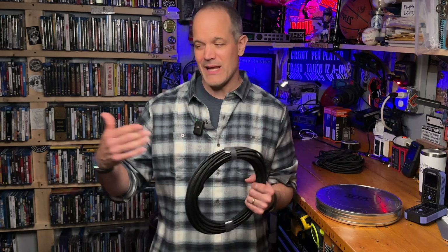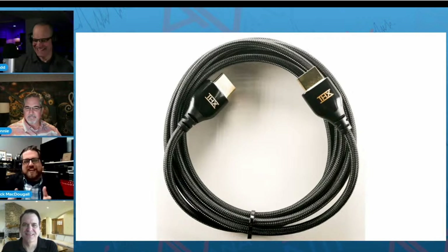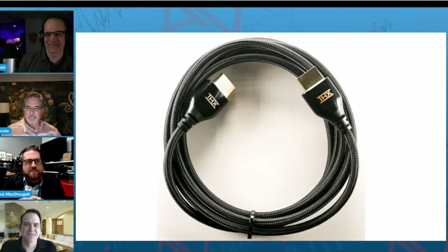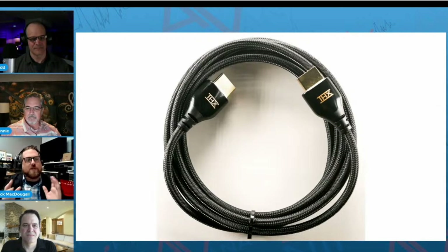They've done all of the legwork here for you using only one type of technology per length, which allows you to grab the length you need, plug it in, and not think twice about whether you should have gone with an active or passive cable. Last month, we interviewed THX's Stephen Martz and Jack McDougal of PixelGen Design on our AVNirvana livestream show. I'll drop a link in the description — there's all sorts of tech talk and background information about the THX-PixelGen relationship and development of these cables.